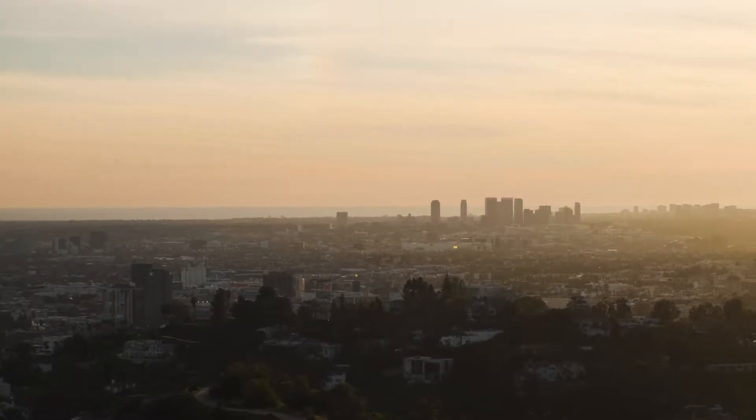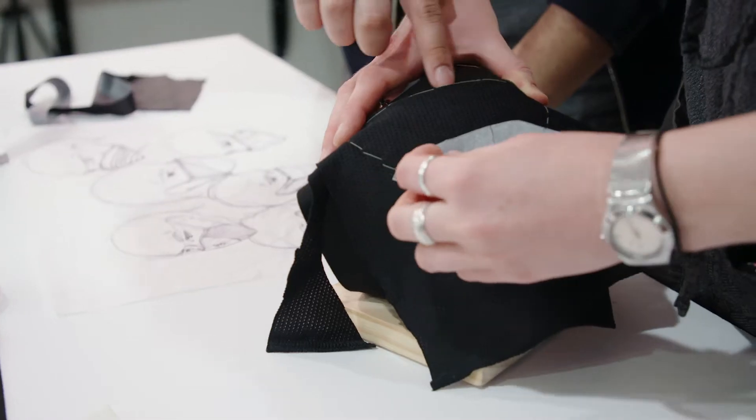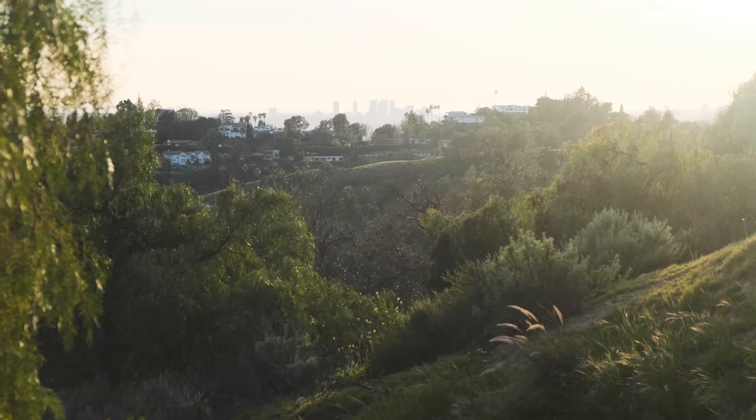But sustainable protection is only part of safer breathing. That's why in addition to reducing waste, every B1 sold helps support clean air initiatives.